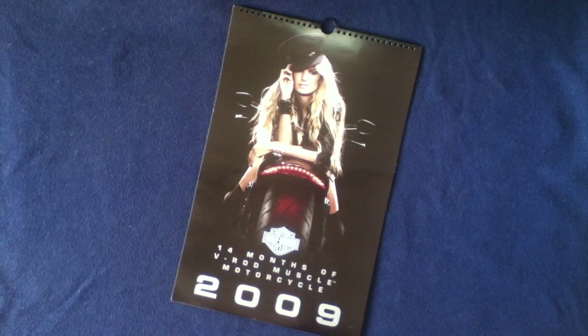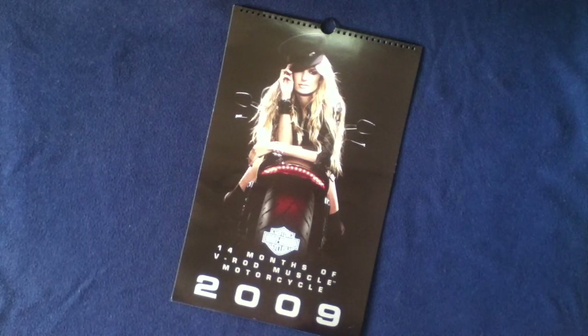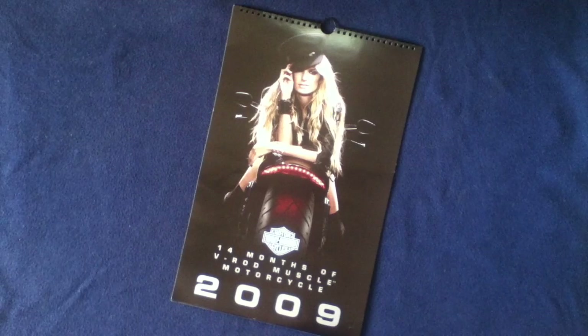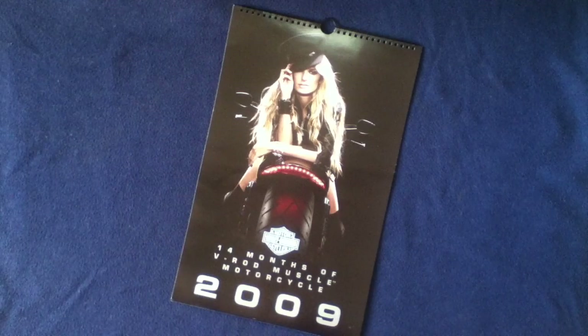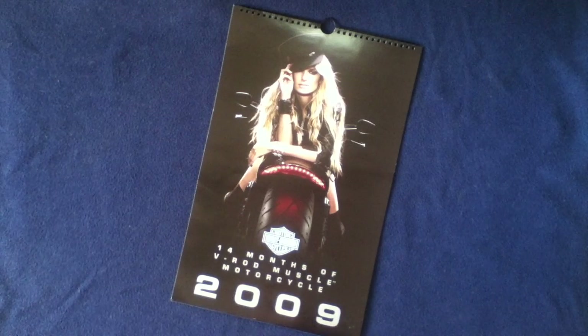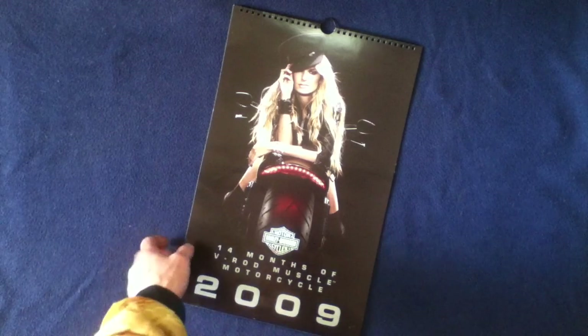Welcome back to another media review. Today we're taking a quick look at a calendar from 2009 from Harley-Davidson Motorcycles. This is the 14 months of V-Rod Muscle motorcycle, and you can see some stock photography on the front here along with the 2009 title.